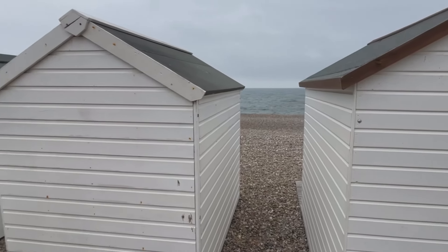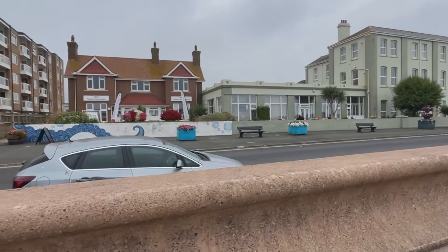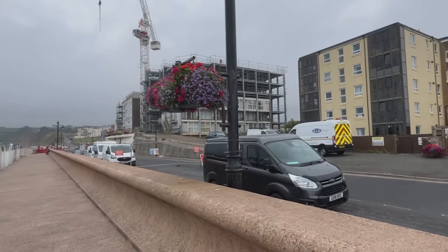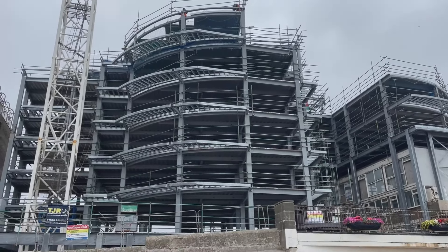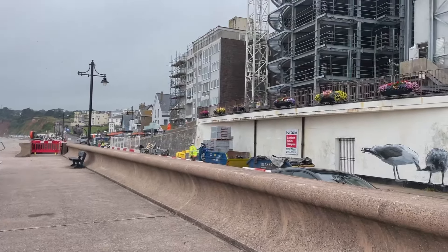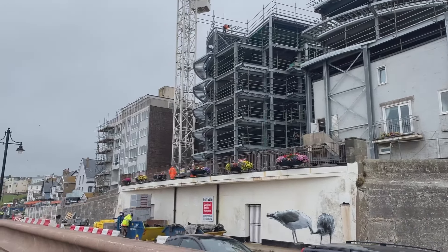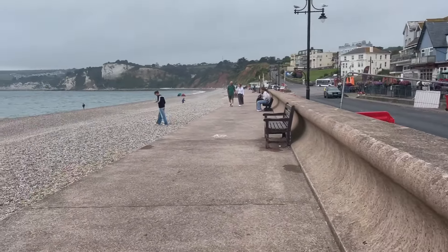Just walking along behind the beach huts and down this section of path. Across the road we've got the Seaton Tourist Information Centre and just there they're building something. I'm going to look it up and let you know what they're building - there seems to be a lot of development going on in Seaton which is great, several new developments recently. I can't find any information about this one from my quick glance online, so if you know what it is can you let us know in the comments. I'm guessing it's apartments rather than a hotel.